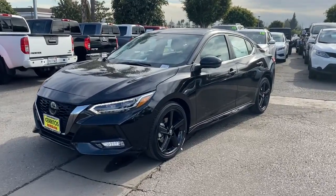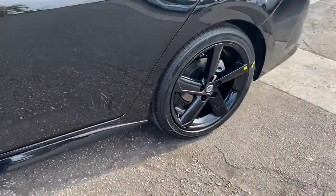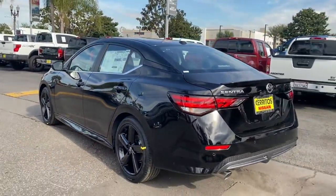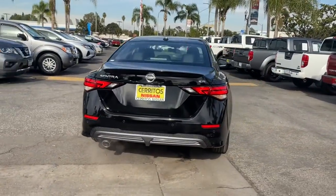You will be amazed by this 2022 Nissan Sentra. This roomy Sentra makes your daily drive fun, comfortable, and convenient. Discover the joy of cornering thanks to sports suspension, precise handling, and crisp acceleration.